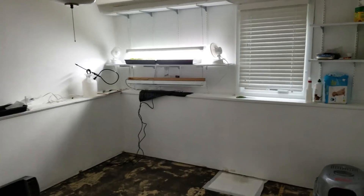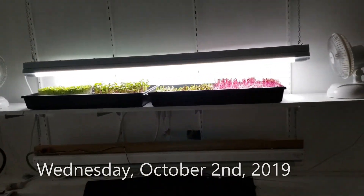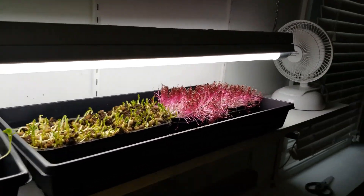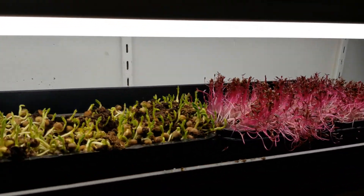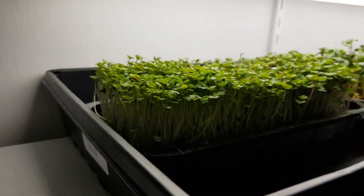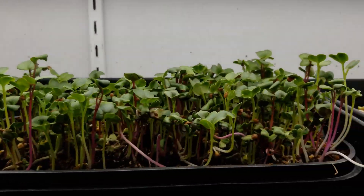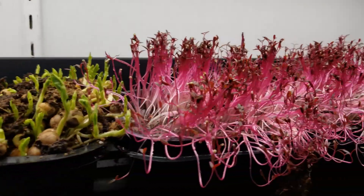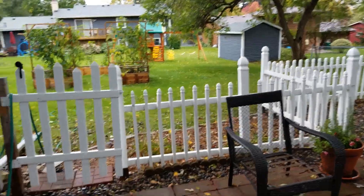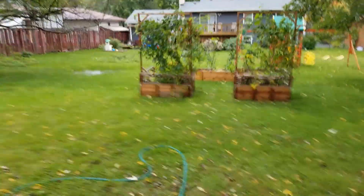Obviously as it gets later into the year and we're very much into the fall now, there's not as much seed starting going on down here in the basement. But we do have a little bit of microgreen action still — some arugula, radish, peas, and amaranth.